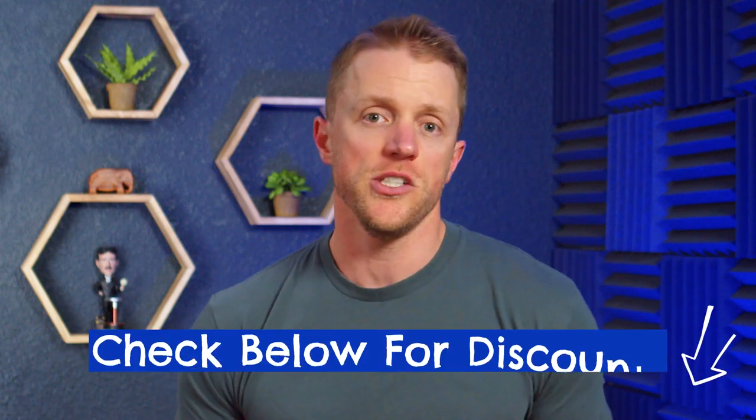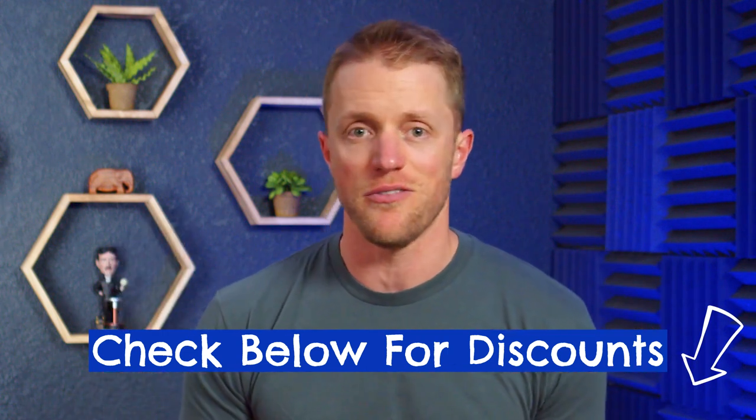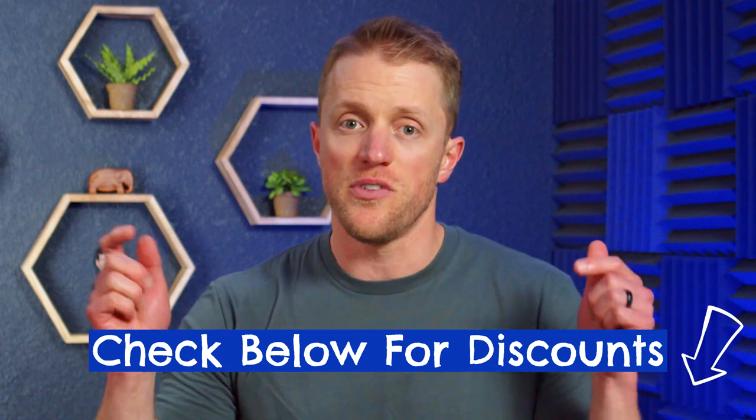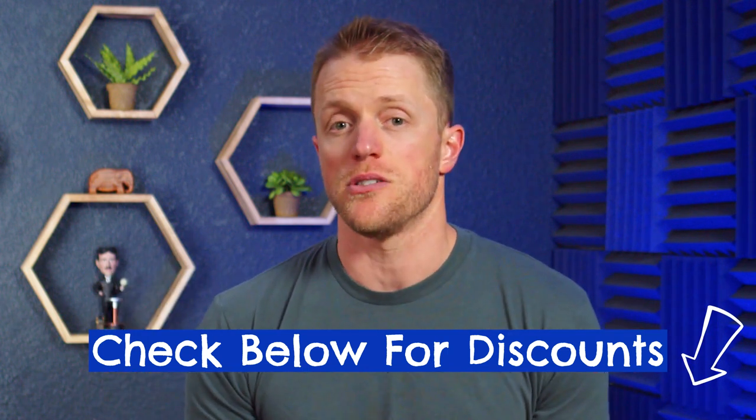Rosetta Stone has discounts going really frequently, so do make sure to look for codes. I'll do my best to keep the description below updated with the most current discounts and coupon codes I can find. So give that text below the video a good look before buying — you should be able to save at least 40% with Rosetta Stone.